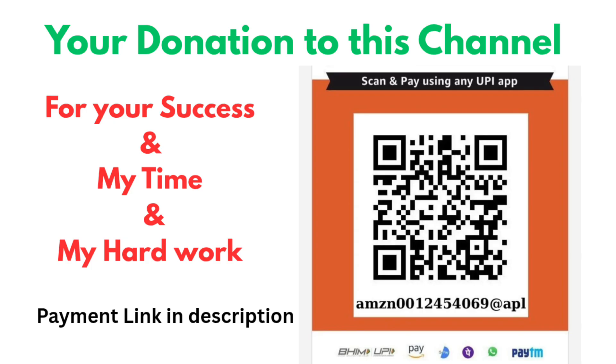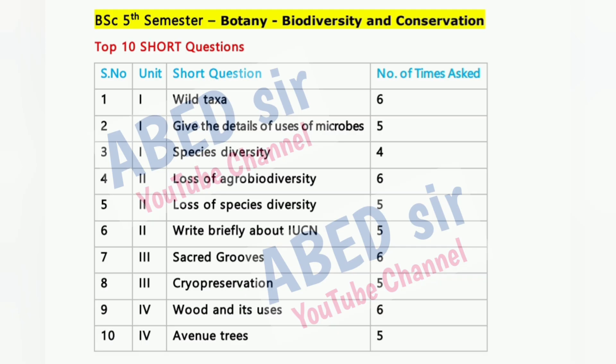These questions are carefully selected based on their importance, exam trend and unit-wise relevance. They are arranged in priority order to help you focus on what truly matters during your revision.